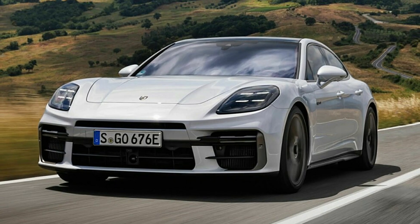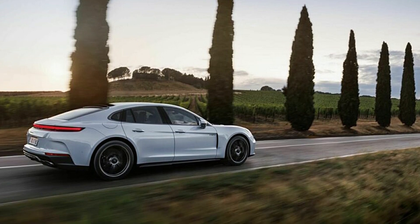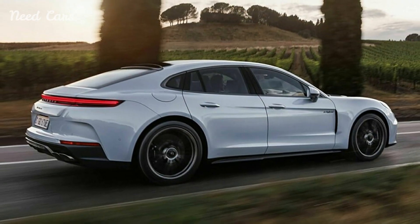Porsche has expanded its Panamera lineup with two impressive additions: the Panamera Turbo SE Hybrid and the Panamera GTS. These models combine remarkable power with the luxury and performance Porsche enthusiasts expect.